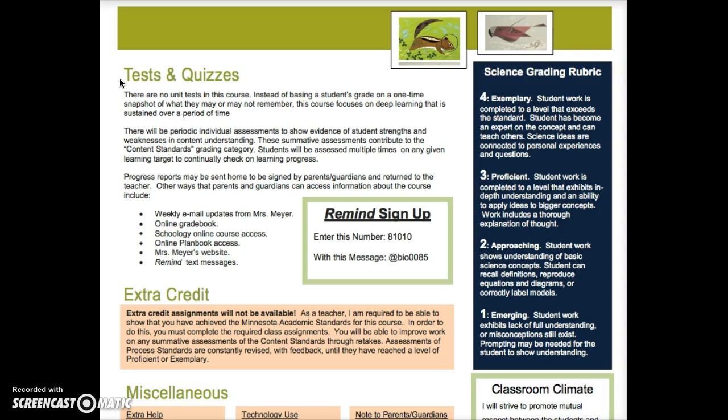Parents, this is especially for you. There are lots of ways I'll be communicating with you throughout the year. I may occasionally send a progress report home, though that's pretty unusual because learning is a process and it's really not until the end of the quarter that we have a solid grasp on what a grade is. You can also expect weekly email updates about the class. You can check the online grade book to watch how your student is doing on different levels. On Schoology you'll have access to the actual work your student is receiving and handing back in. You can also see what we're doing in class with a link to my online plan book on Schoology, so you can click on the week and see what's actually happening.